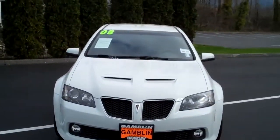Smitty, Art Gamblin Motors, Enumclaw, Washington at the Truck Center. I've got a 2008 Pontiac G8.